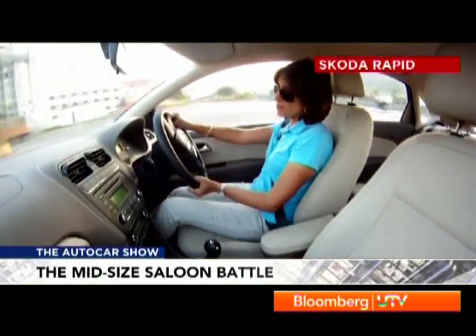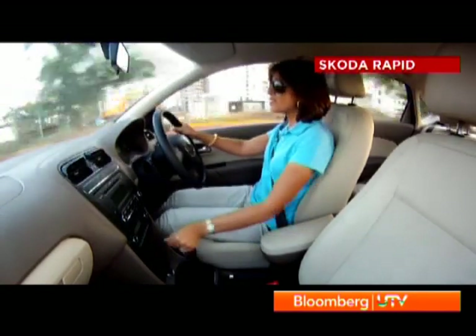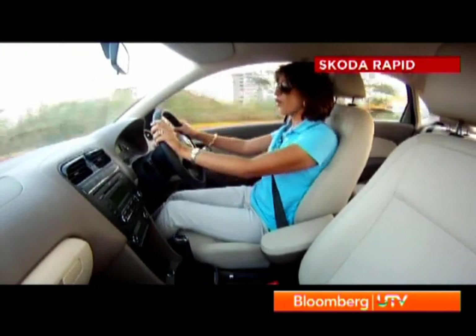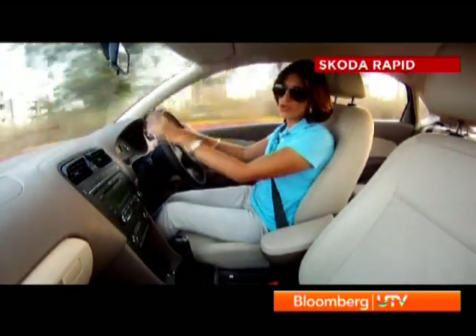When cornering harder, while the Verna is all over the place, the Vento feels a little better. It's the Rapid that's really the most sorted of the lot — it has the best body control and is the one that inspires the most confidence.